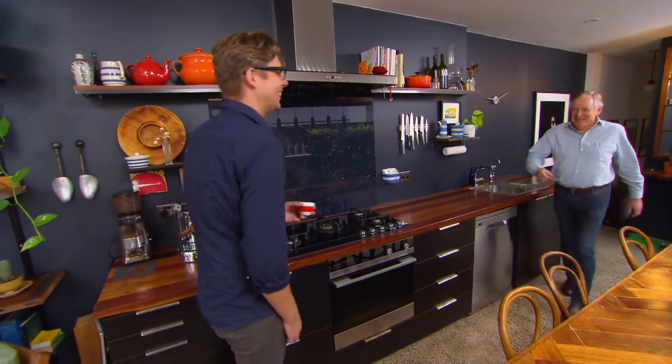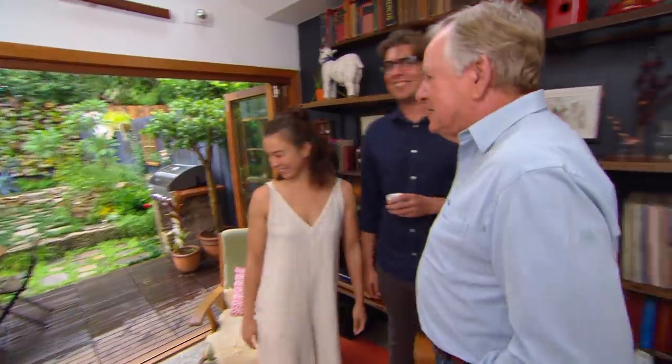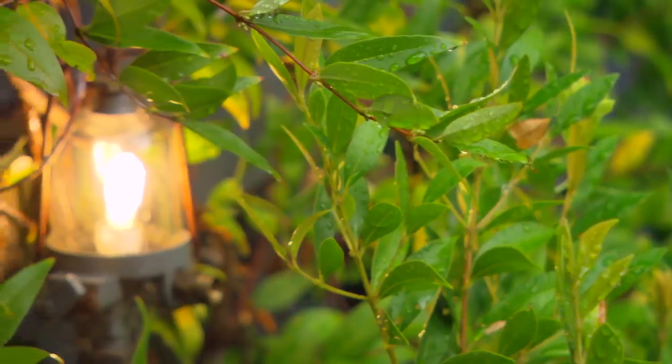Good morning! Already on the coffee machine? Absolutely, first thing. It's amazing how many hours you can spend doing next to nothing out here.